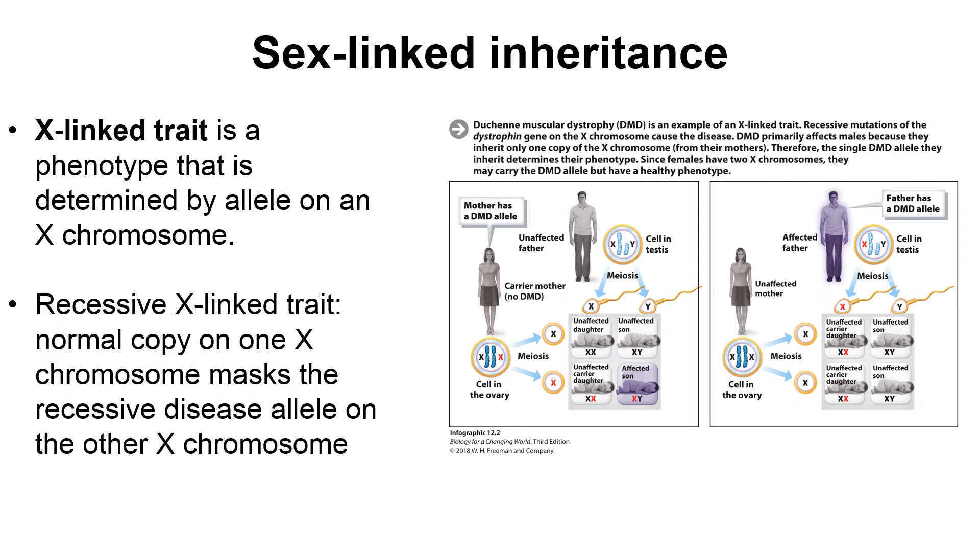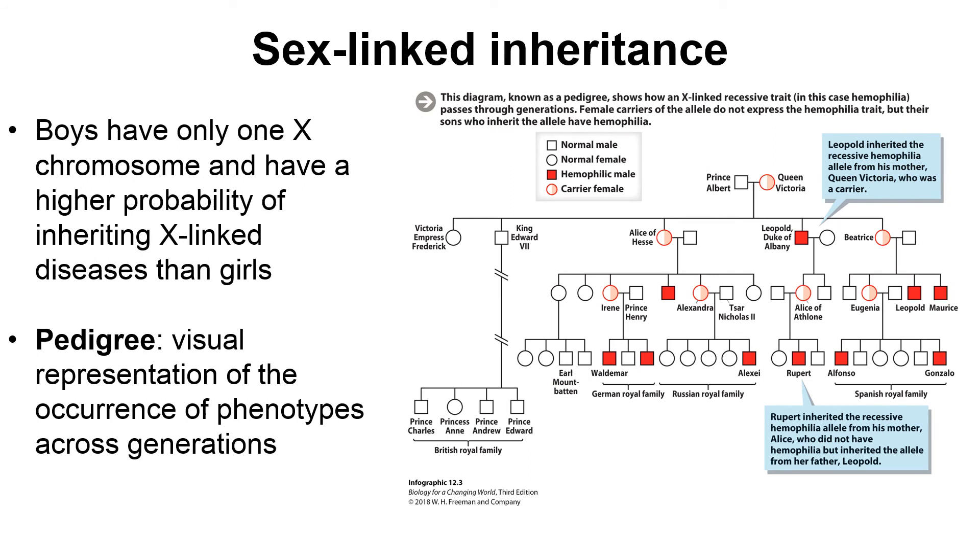Certain diseases or traits are caused by genes found on the X chromosome — we call these X-linked traits or diseases. If the disease is caused by a recessive allele on the X chromosome, females have an advantage because they have two copies of the X chromosome. Males, having only one X chromosome, have no backup copy, so if the mutation is on that X chromosome, they are affected. This is why X-linked diseases affect males more than females.